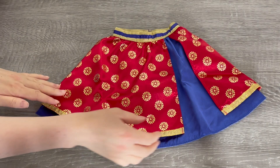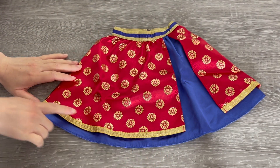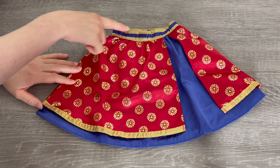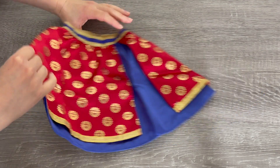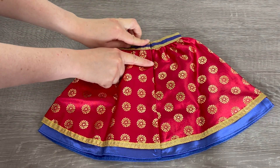Up next we have the skirt — it's mainly blue with gold and red accents. The blue matches the theming of the top and there's also some of that gold as well. If you take a look at the back, the design wraps all the way around. There is some velcro, though it's quite a small piece.